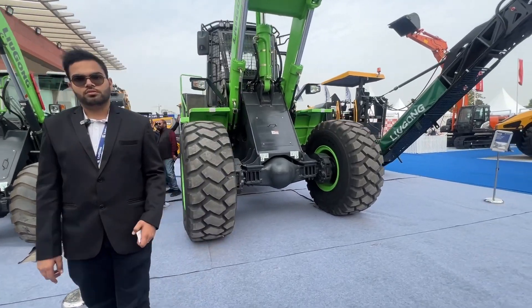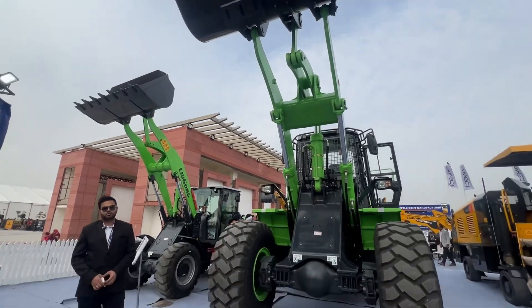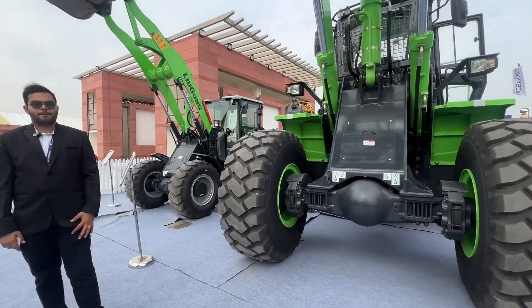Friends, you have seen how LiuGong is making these big machines and how these large machines are being put to work in heavy industries.